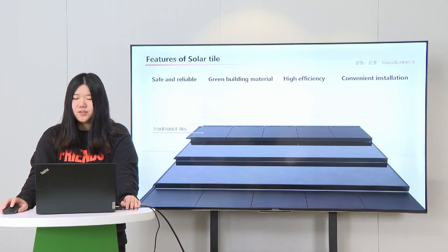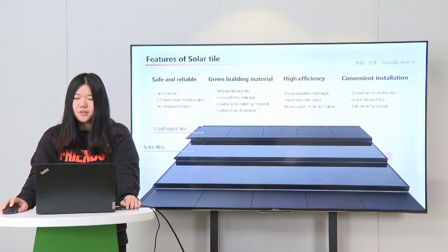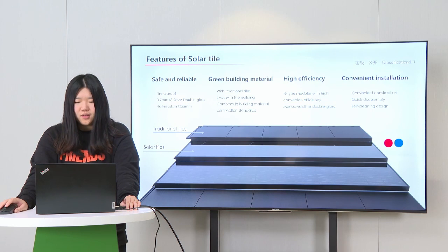These are the main features of Solar Tile. The first part is safe and reliable: the module uses 3.2mm double glass, with Class B1 fire rating and a 45mm frame system, and has passed wind and rain testing. The second part is green building material: it can be installed alongside traditional tiles and can have the same lifespan as the building — more than 30 years. The module conforms to building material certification standards.